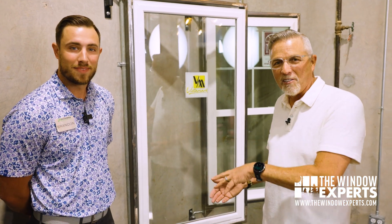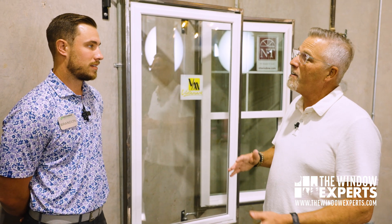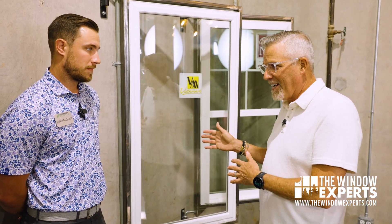So Brandon, you sell windows for Houston Window Experts. You've been an installer for how long? Six years or so. And then he moved into sales with us. One of the areas that you specialize in is impact-rated and hurricane areas of Texas — pretty much along the coastline and those areas. Correct.